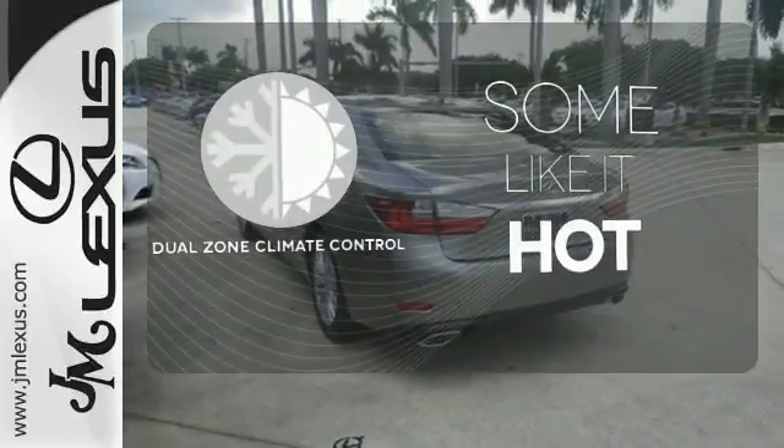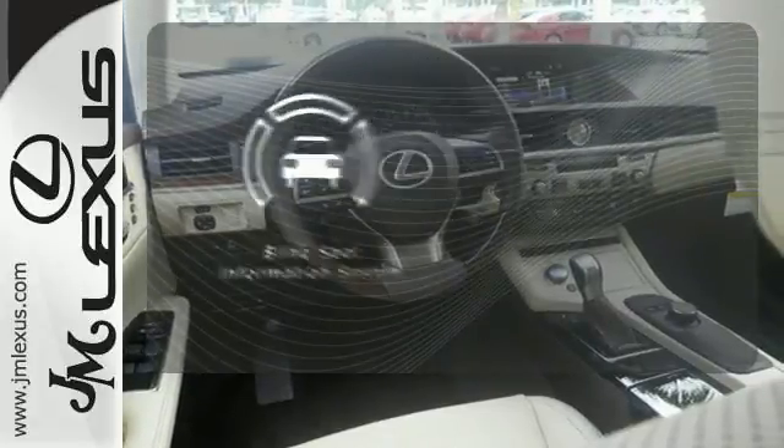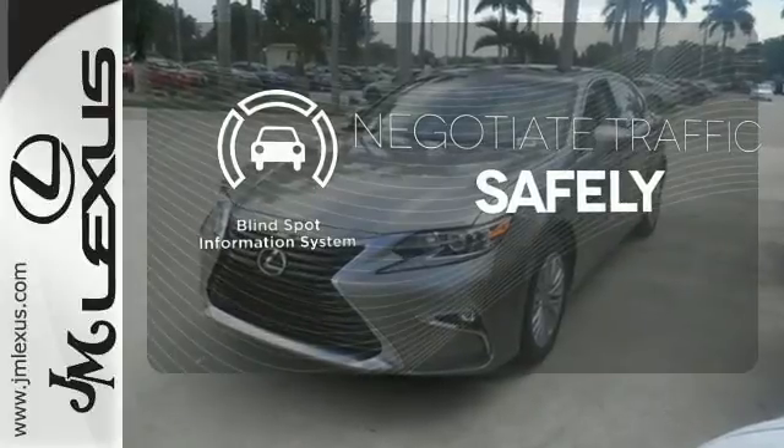Dual zone climate control lets you and your passenger pick a personal temperature. Safety comes from being aware of your surroundings, and for that, the blind spot indicator can't be beat.